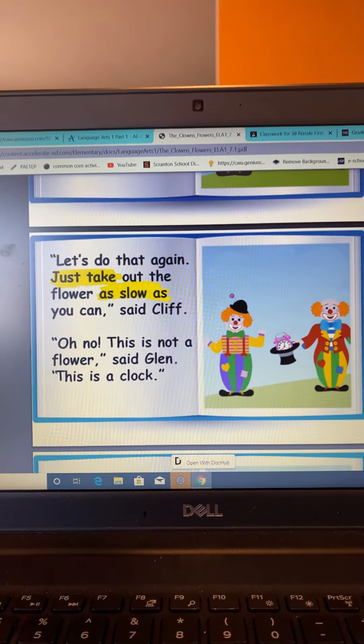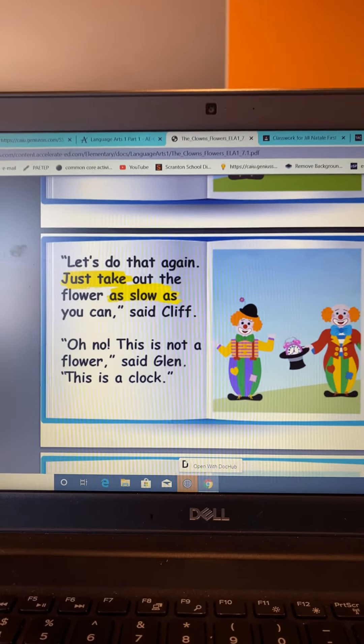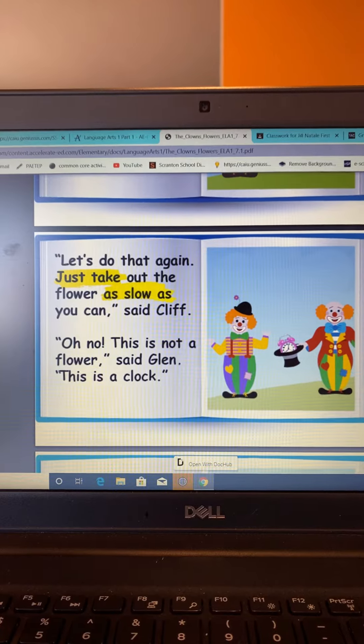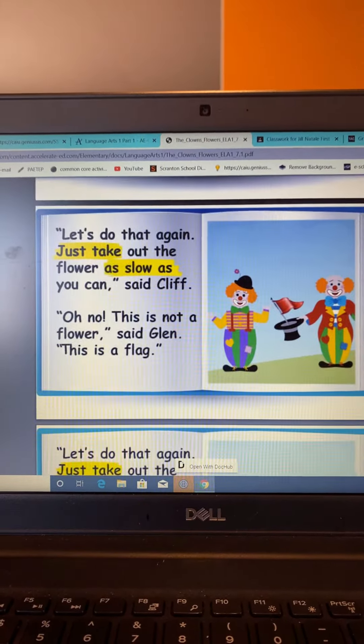Just take out the flower as slow as you can, said Cliff. Oh no, this is not a flower, said Glenn. This is a clock. Let's do that again.